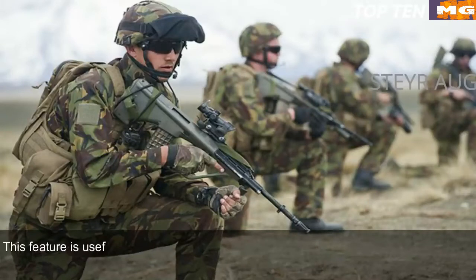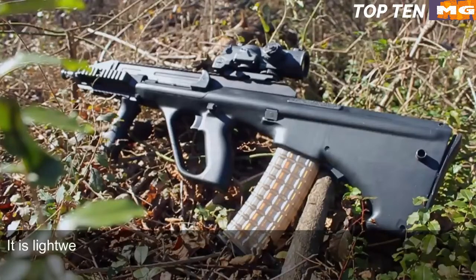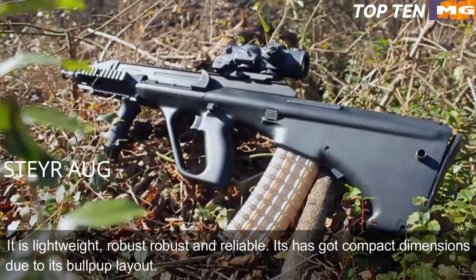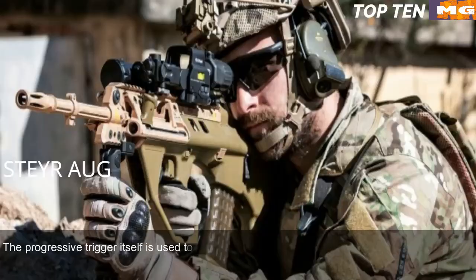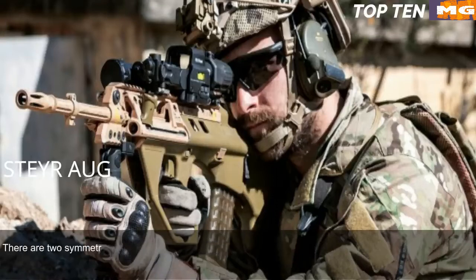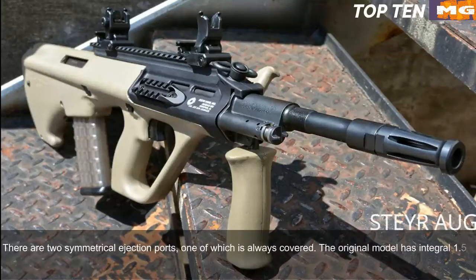This feature is useful as the same weapon can be tailored to suit mission requirements. The Steyr AUG is made of synthetic materials and advanced alloys — lightweight, robust, and reliable — with compact dimensions due to its bullpup layout. The AUG has no separate fire mode selector; the progressive trigger itself controls the fire mode. Pulling it halfway results in a single shot, while a full pull gives full-auto fire. The AUG is fully ambidextrous, with two symmetrical ejection ports, one of which is always covered. The original model has an integral 1.5x magnification sight designed for up to 300 metres range, with backup iron sights for emergency use.